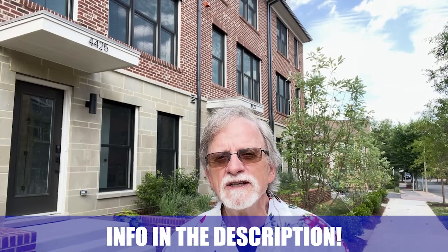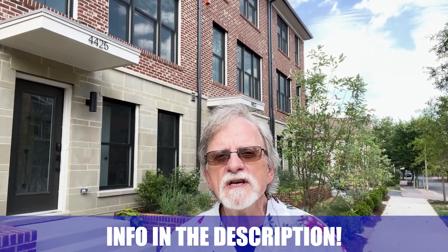Hi, my name is Casey O'Neill with Compass. We routinely get calls and emails from people just like you who are looking for help with making their move to Arlington, and we absolutely love it. Whether you're moving in nine days, 90 days, or beyond, give us a call, shoot us a text, or send us an email. All the information is in the description below so we can help you make a smooth move to Arlington, Virginia.